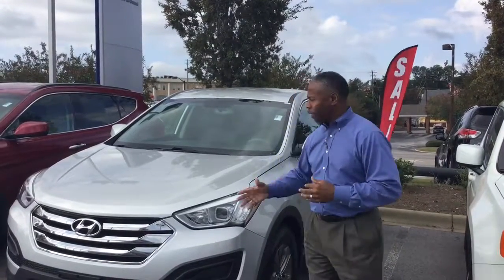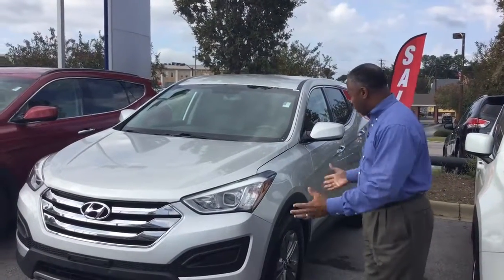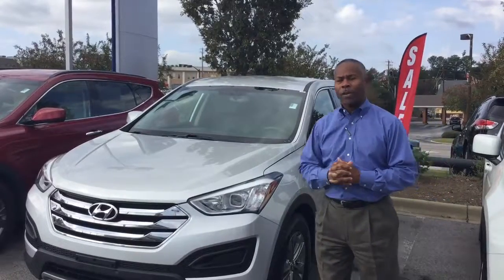Give me a call. I'm going to leave you with my direct number. That number is 205-470-1040. This is a beauty to look at. It's already ready to go. It's been serviced out. Everything is ready.